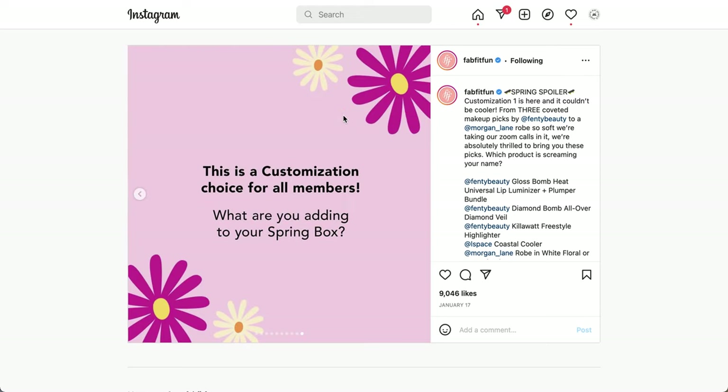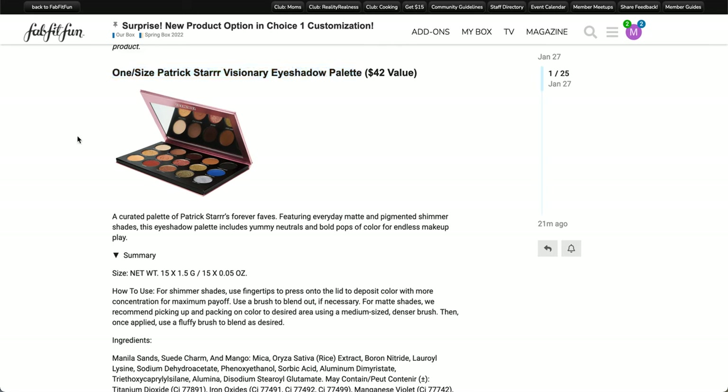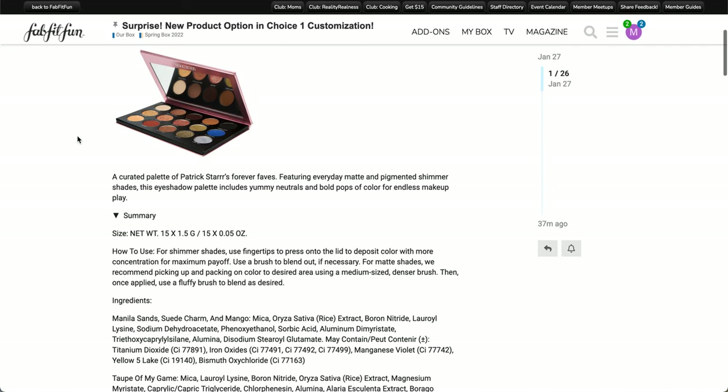That was the last item at time of printing, however they just released another spoiler today. This is the One Size Patrick Starr Visionary Eyeshadow Palette, a $42 value. Patrick Starr is a beauty influencer on YouTube. One Size was released either last year or the year before. It's a curated palette of Patrick Starr's forever faves, featuring everyday matte and pigmented shimmer shades, with yummy neutrals and bold pops of color for endless makeup play.